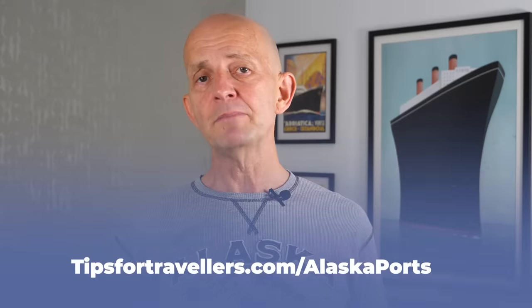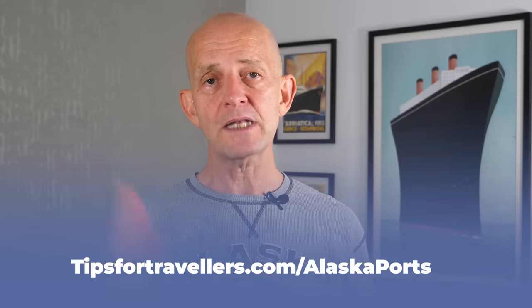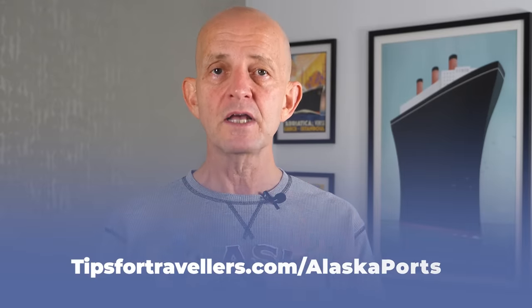If you want that download I mentioned at the start — with maps, links to sites and more tips I pulled together for Heather — you can download it at tipsfortravellers.com/alaskaports. But before you do that, watch the video with my suggestions on must-do things in Alaska if you do have some budget, including probably the most memorable, unique and amazing one I've done anywhere in the world.